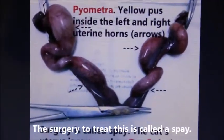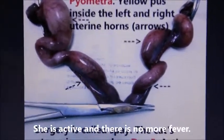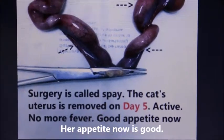The surgery to treat this is called a spay. The cat's uterus was removed on day 5. She is now active with no more fever, and her appetite is good.